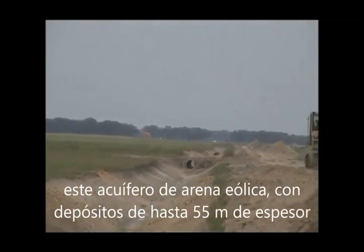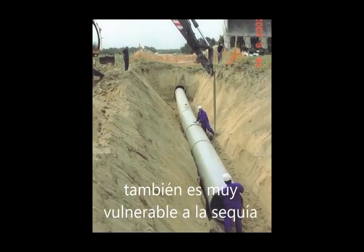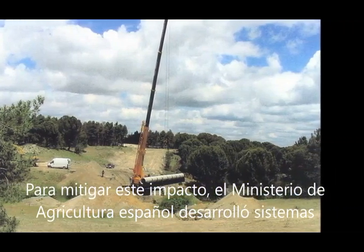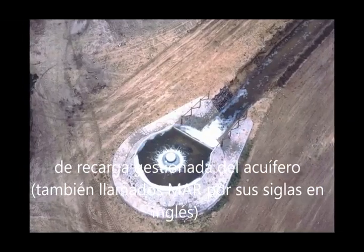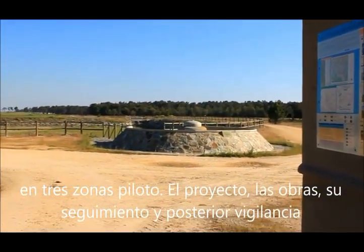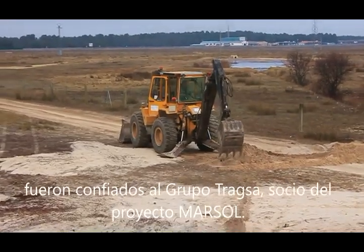This sand and soil aquifer, with basins up to 55 meters thick, is also very vulnerable to drought. In order to mitigate this impact, the Spanish Ministry of Agriculture developed Managed Aquifer Recharge facilities in three pilot zones. The project, including building works, tracking and further monitoring, was entrusted to Traxa Group, a Marsol project partner.